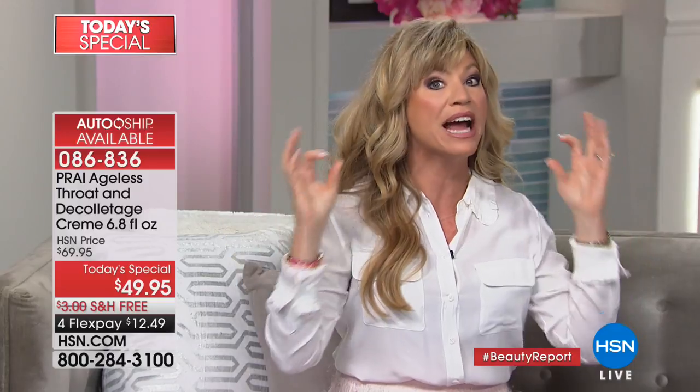I've been waiting all day to do this beauty report with you. This is by far the biggest throat cream we've ever offered — I travel the world for Pry Beauty and I've never been able to offer this jar, 6.8 ounces. I don't just use it on the neck and decolleté — I take it all the way down. As soon as I get out of the shower, I go all the way down and lift everything upward. Now you have enough to get really in there.